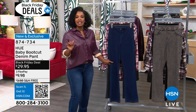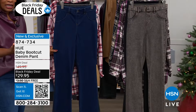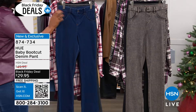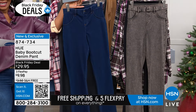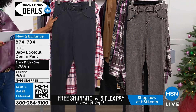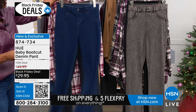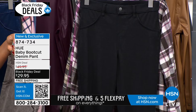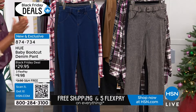We're going to start off with this jean — it's the baby bootcut denim pant. It looks like a jean but fits like a comfy stretch legging. We've got it in a few colors: Deep Indigo, Graphite, Cinnamon Acid Wash, and black. Sizes small to 3X. And Tanya Christensen is joining us this entire hour.